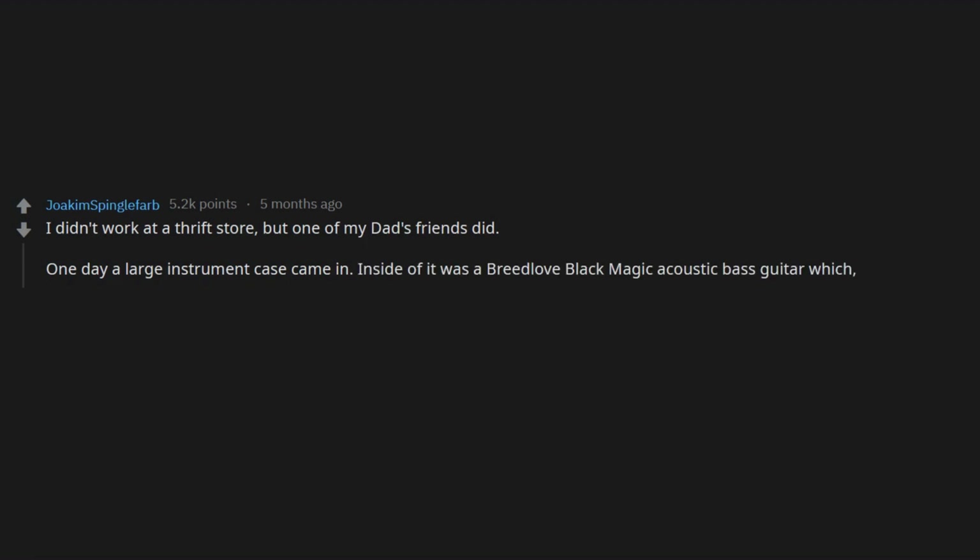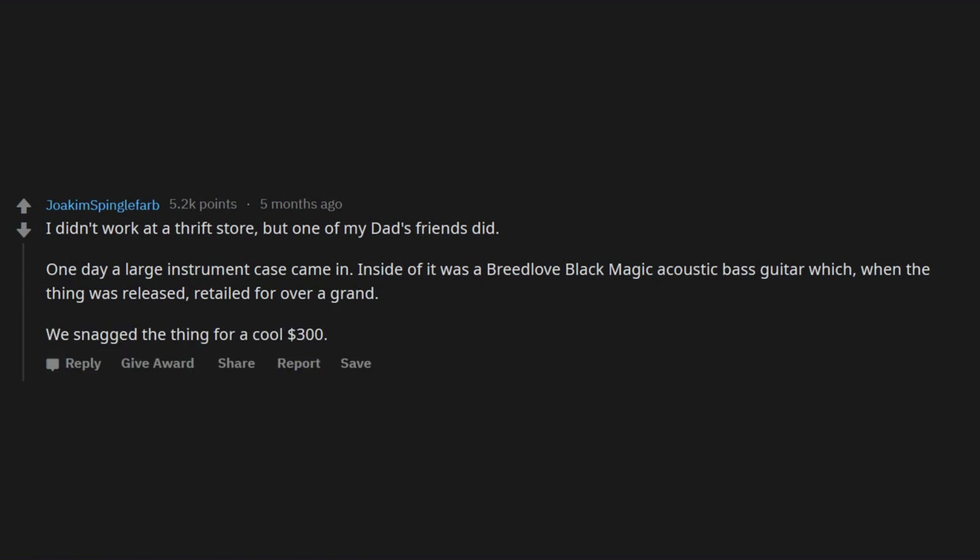I didn't work at a thrift store, but one of my dad's friends did. One day a large instrument case came in. Inside of it was a Breed of Black Magic acoustic bass guitar, which when released retailed for over a grand. We snagged the thing for a cool $300.